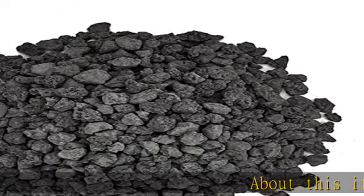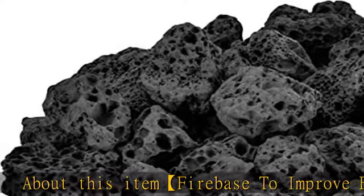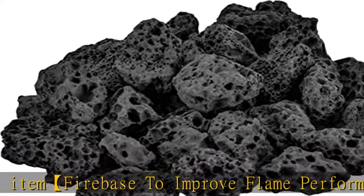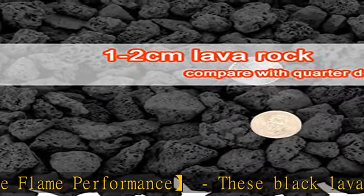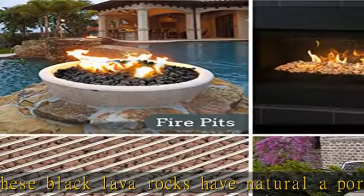About this item: to improve flame performance, these black lava rocks have a natural porous surface, which can help spread the gas dispersion in all directions to improve the flame performance. It works great as a fire base underneath fire glass for a fire pit or fireplace.